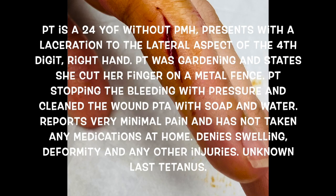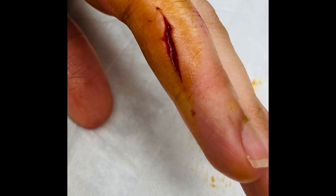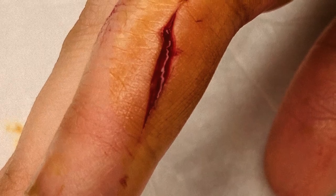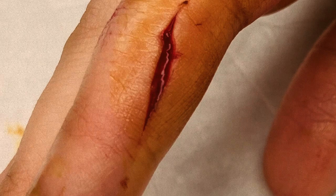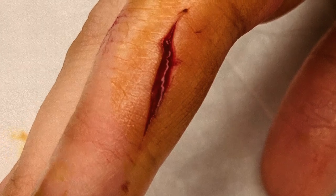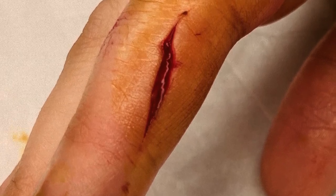Patient number two is a 24-year-old female without pertinent medical history, presenting with a laceration to the lateral aspect of the fourth digit on her right hand. She was gardening and cut her finger on a metal fence. She stopped the bleeding with pressure and cleaned the wound with soap and water prior to arrival. She reports very minimal pain, has not taken any medications at home, denies swelling and deformity, and has unknown last tetanus. On exam, the patient had an approximate 2.5-centimeter superficial laceration to the lateral aspect of the fourth digit. The wound appeared clean; range of motion, sensation, and neurovascular status remained intact, and there did not appear to be any tendon involvement.